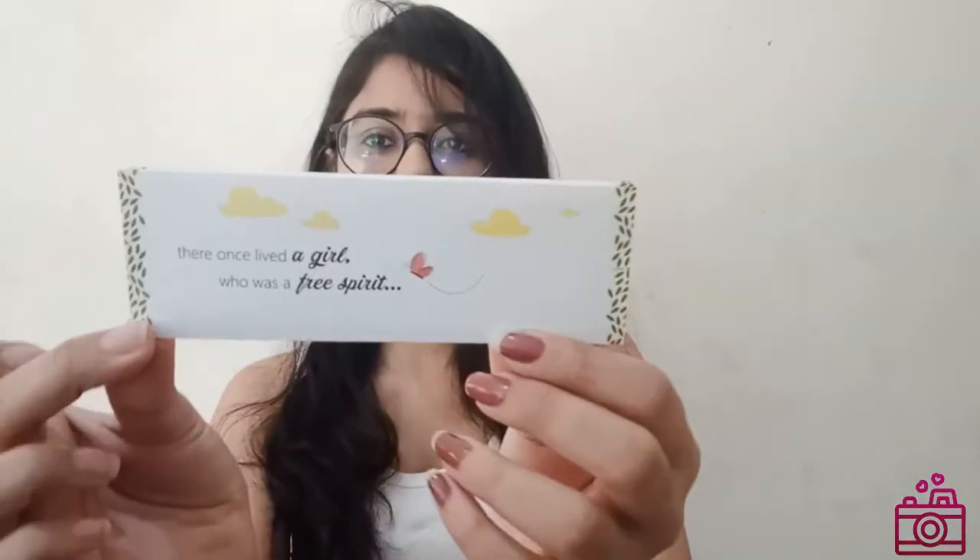Wow, look — there is a small card inside! It says 'Hello to Plum Goodness.' It is good and I really liked it.